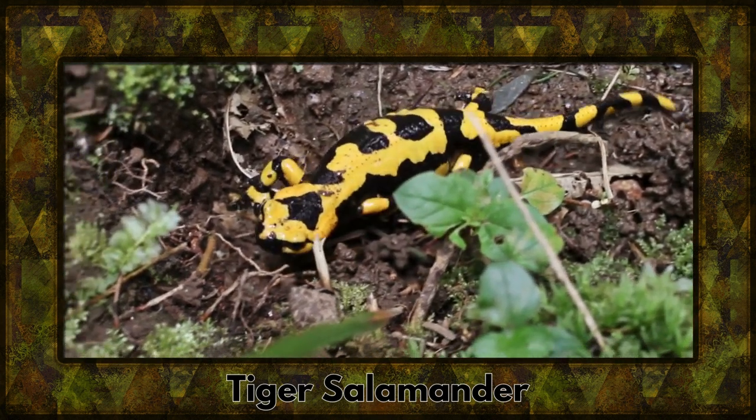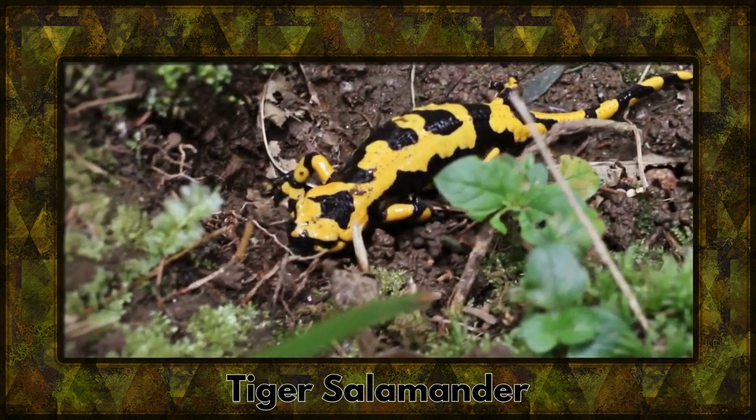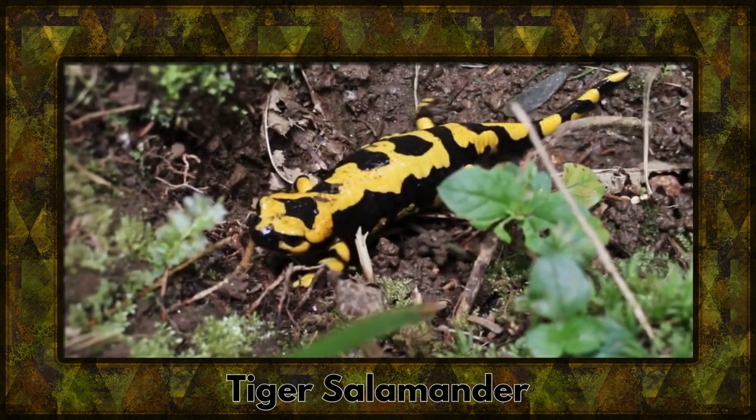Discover the tiger salamander, known for its striking markings. These amphibians are skilled hunters lurking in wait for their prey.